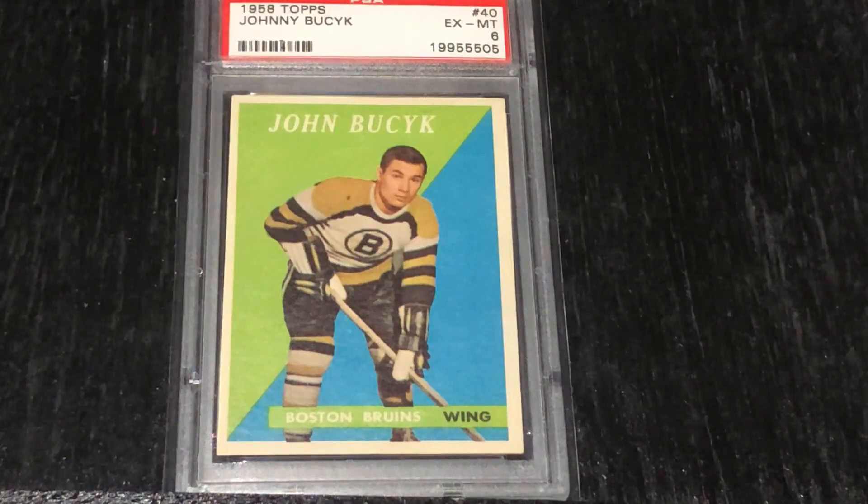So a great addition to the case, I think, and just a beautiful card. I hope you enjoyed this episode. I try to keep these relatively short. I hope everybody has a great week, and I'll talk to you again soon.